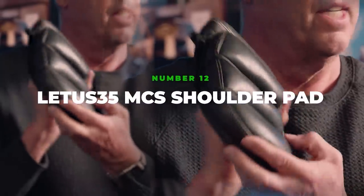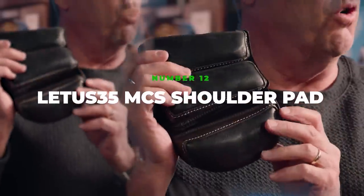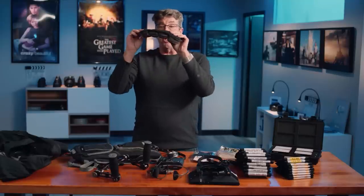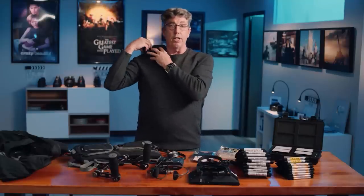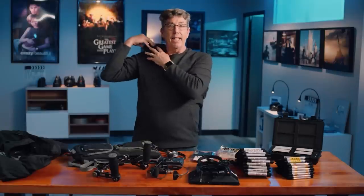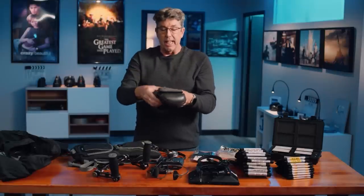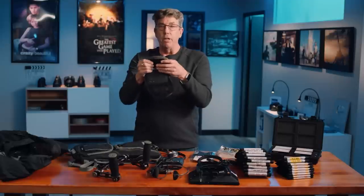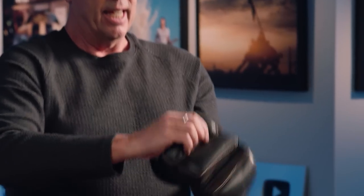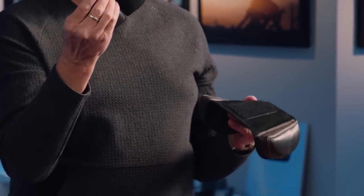The Lettuce 35 memory foam shoulder pad. It's a wedge, so it fits on your shoulder and makes it nice and level. It's really soft and beautiful leather, so it conforms to your body very nicely. And if these things go bad, you can get replacements for them.